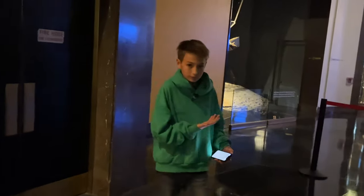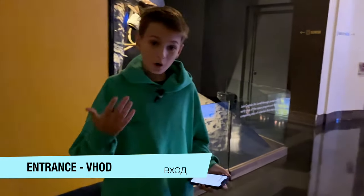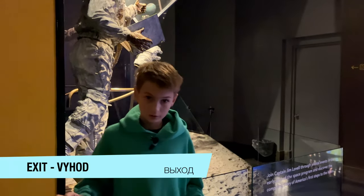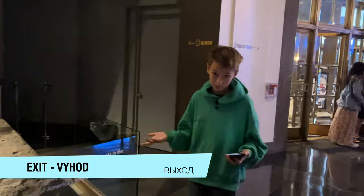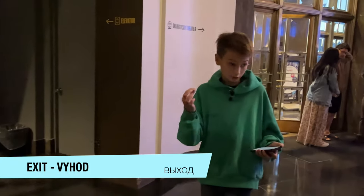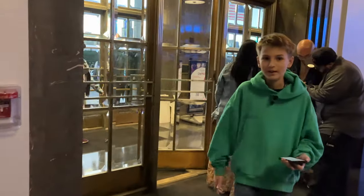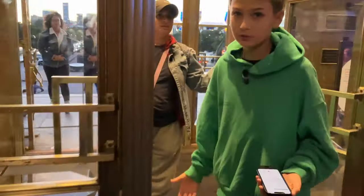Now I'm in the theater at the Planetarium. Exit in Russian is 'Vykhod' — very similar to entrance, easy to mix those up, but 'Vykhod.' Now I'm going to leave this place and go back to amazing Chicago.